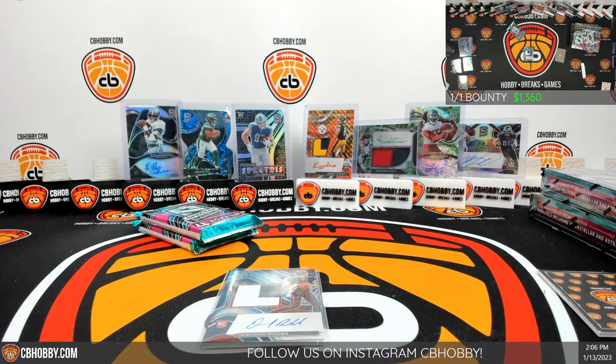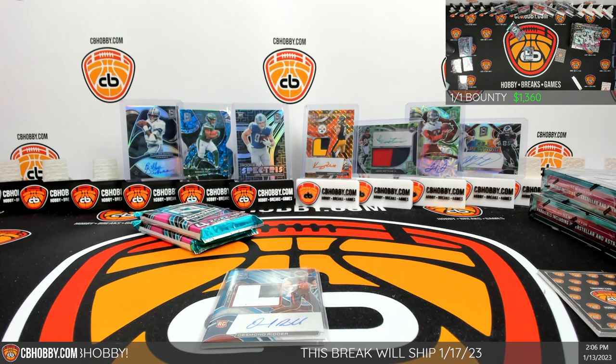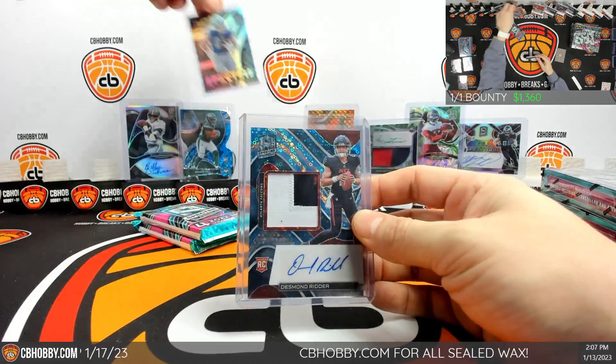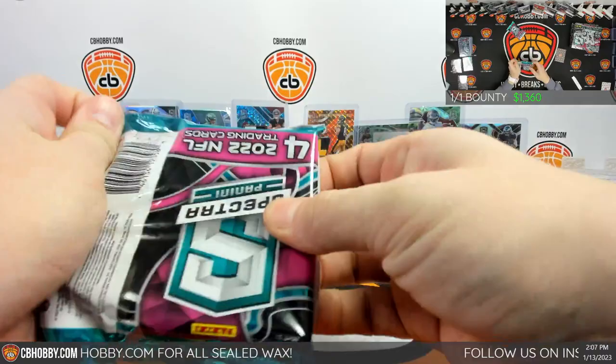Need to grab some top loaders. Falcons going to Nathan. I mean we got two decent RPAs to start — could have been a lot worse. Blue Disco — those suck like I said, they're stickers, 8 out of 60. It's no Billy Joe Dupree but we can work with it.